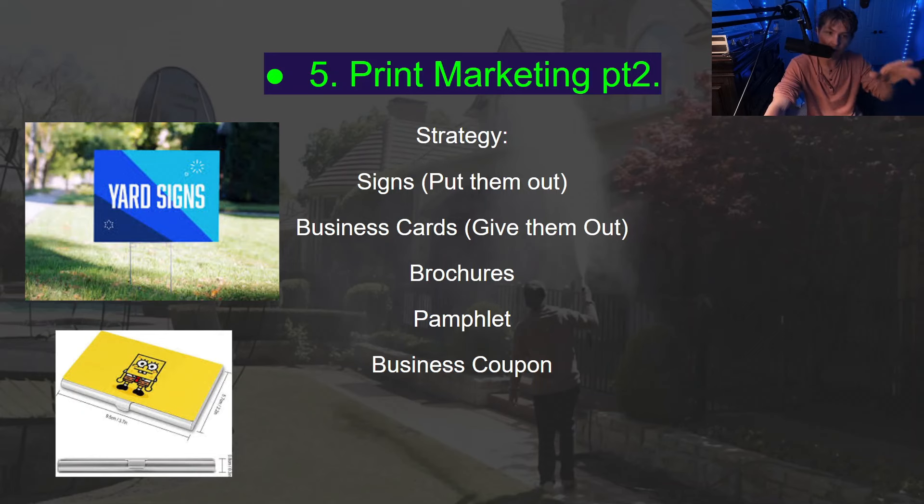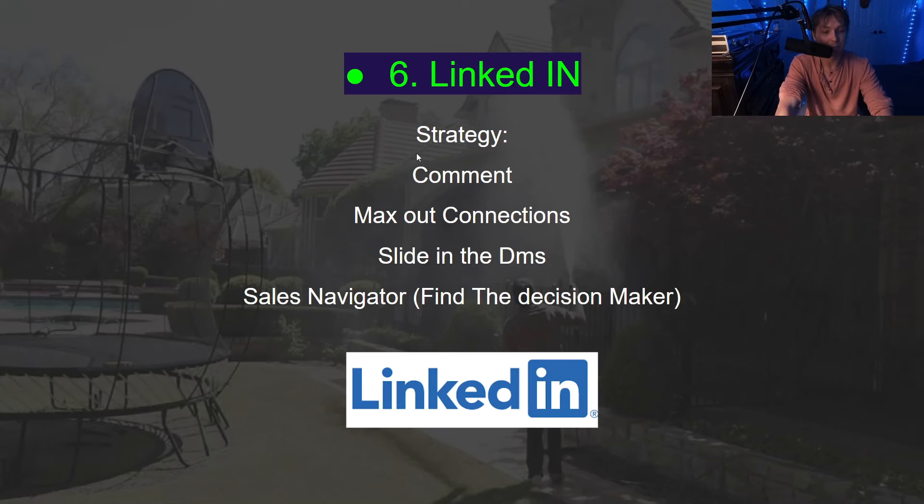When they call, answer the phone. I see a lot of people who do not answer the phone — that is the whole point of marketing, so please answer the phone. Other print marketing: signs — be careful with city code, put them in the front yard of where you're working. Business cards, give them to everybody. Brochures with your services, pamphlets, a business coupon — people are more likely to go with you if they have something physical to hold onto.